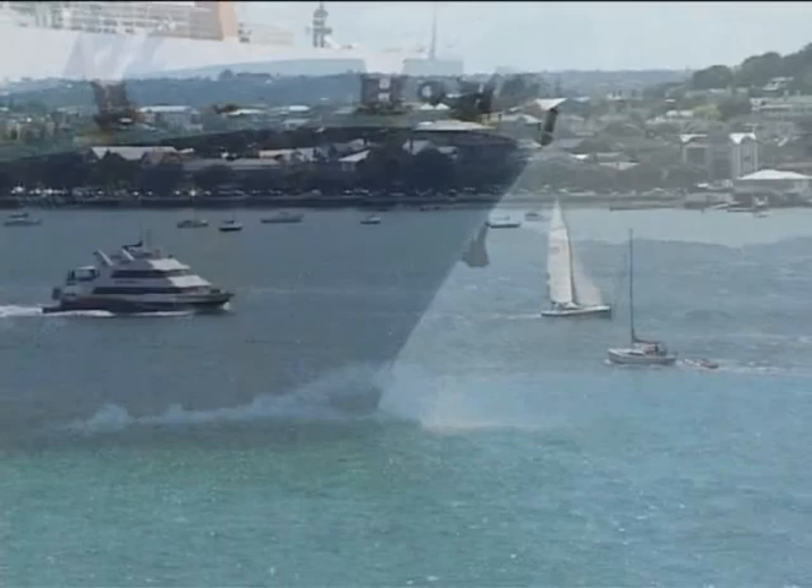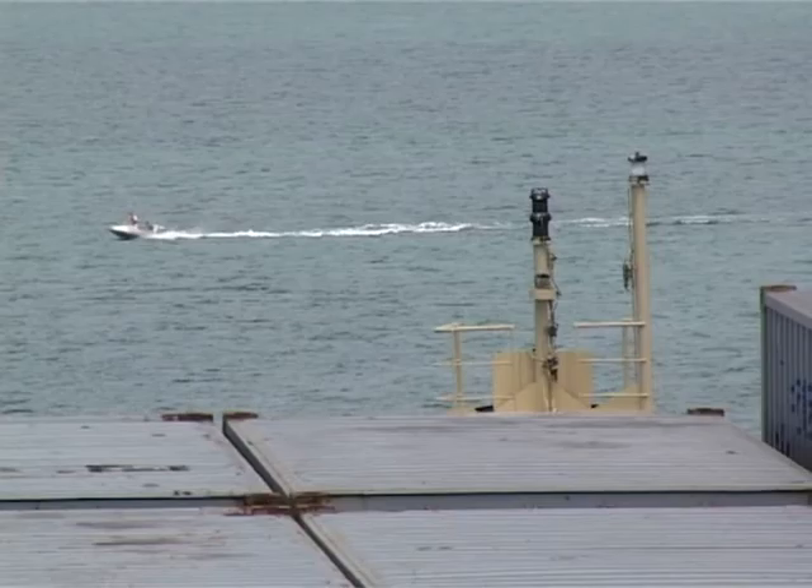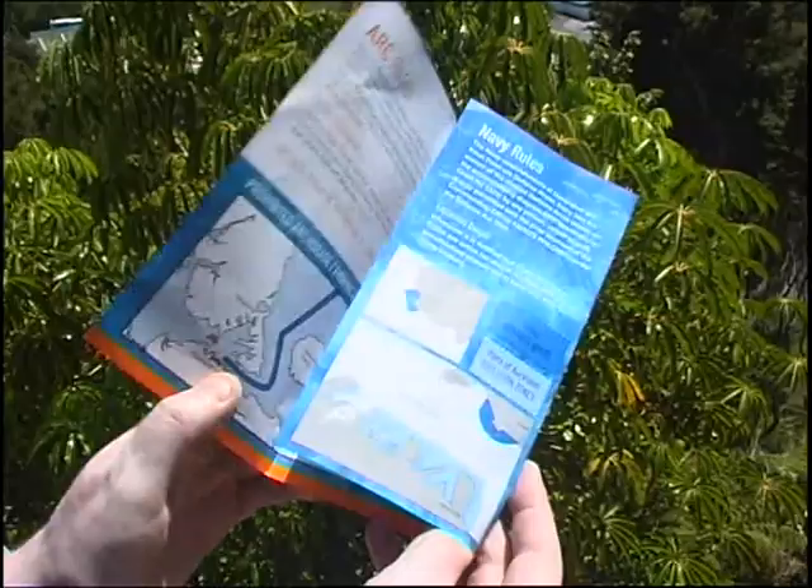Fast ferries can exceed 30 knots. In the worst case, a ship can't do anything to avoid a collision — it'll just go right over the top of smaller craft with obvious results. This has happened both in New Zealand and overseas.